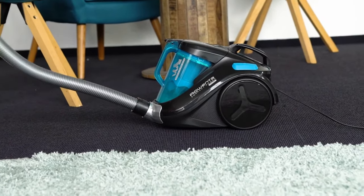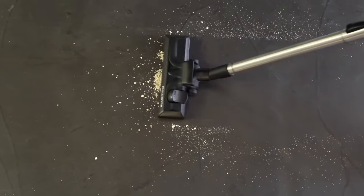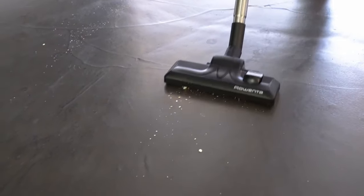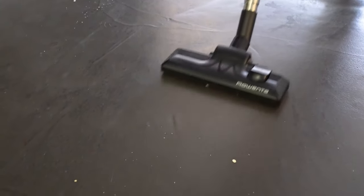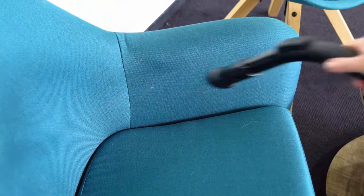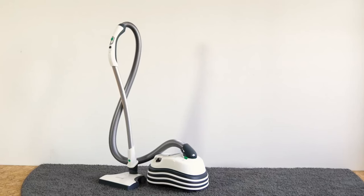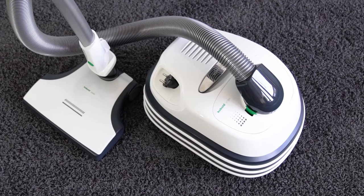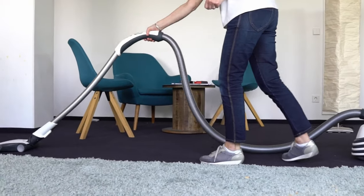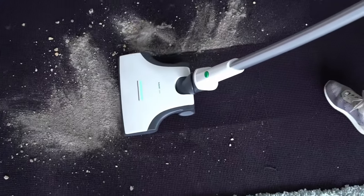The turbo nozzle is especially useful for pet owners, as pet hair and lint are removed much more effectively. Vacuum cleaners for parquet floors have a parquet nozzle with extra soft bristles that are gentle on sensitive surfaces. There are also nozzles with bristle rings or elongated nozzles for vacuuming crevices and edges. Basically, the more nozzles a vacuum cleaner has the better — however, the equipment score accounts for only 15 percent of the overall score.